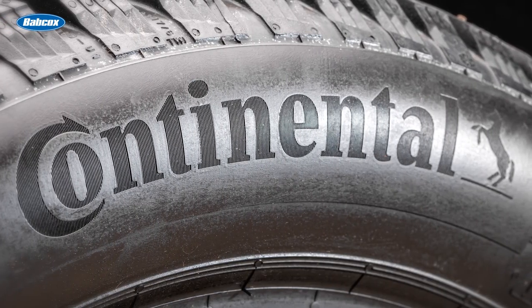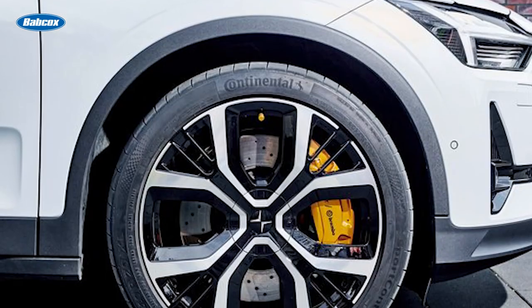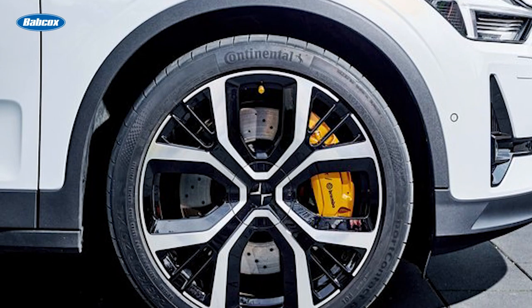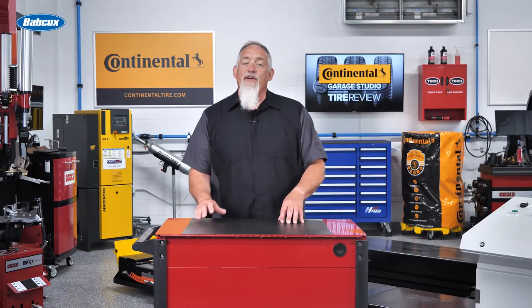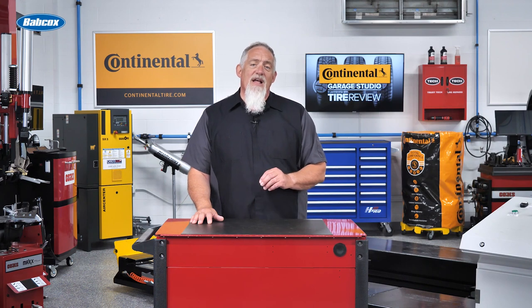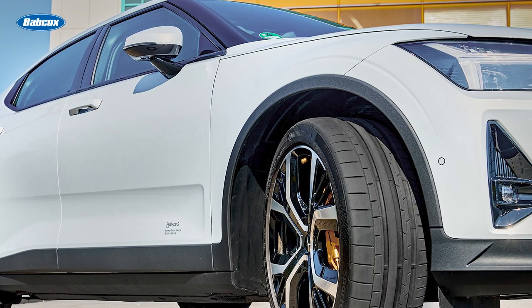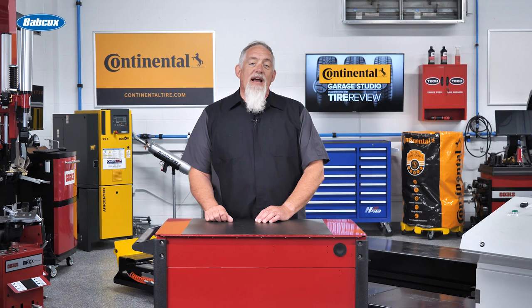This combination paved the way for the steel belt tire, forever altering how tires are manufactured. Steel belts provide enhanced tire stiffness, delivering a flatter contour and resulting in improved mileage and reduced wear. According to Nate Dodds, Product Manager for Performance Tires at Continental, the flat contour allows for a consistent contact patch with the road, promoting even tire wear and better fuel efficiency.